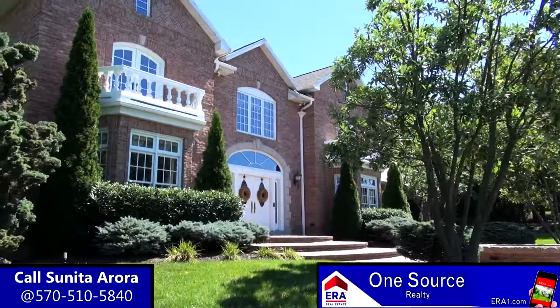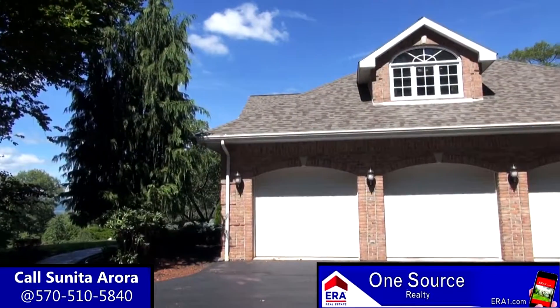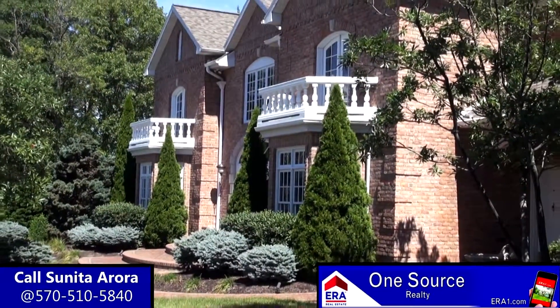This home also includes radiant heating in the kitchen, master bath, and basement. The property also includes a brand new heating and cooling system and a new roof. This is an impeccable Glenmorrow property that needs to be seen. If you would like a personal tour, please give us a call today.